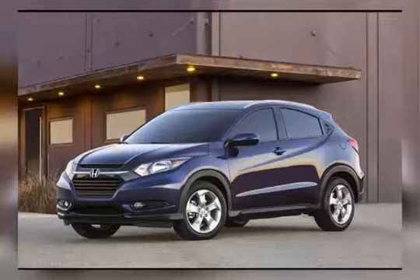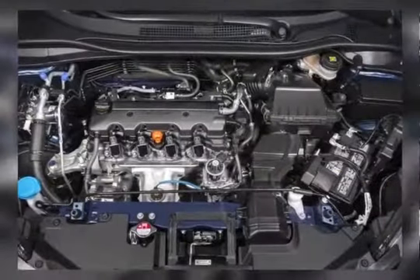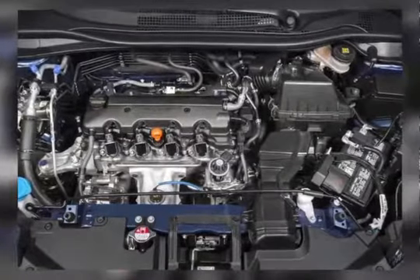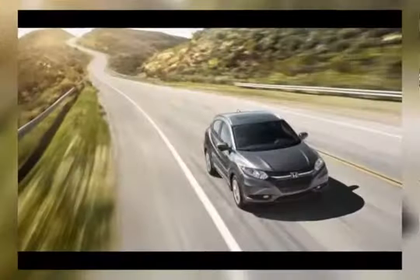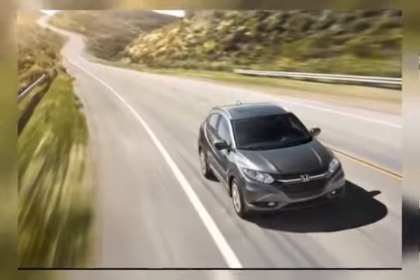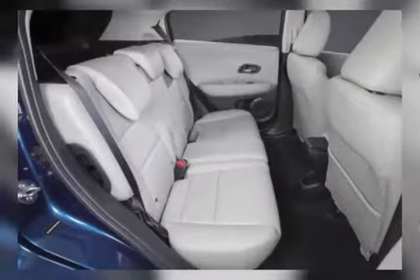The 1.8-liter inline-4 will be offered to US customers. This engine generates 150 HP and 140 pound-feet of torque. It remains completely the same as last year, without a single modification. The transmission system is still optional — the new HR-V is mated either to a CVT or to a 6-speed manual gearbox.